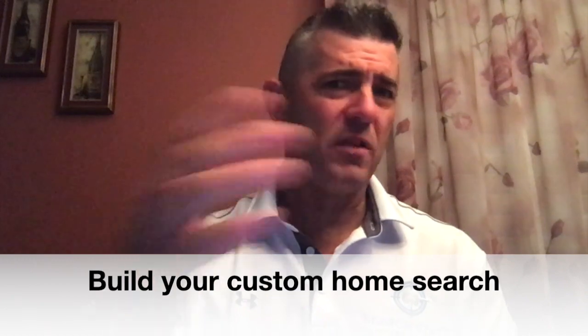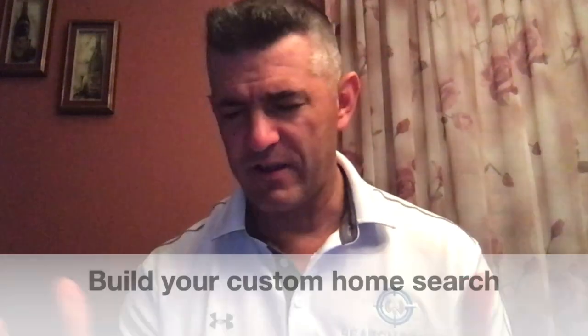Number three: we go out and build your custom home search. With all the information we've gathered from our conversations, we take that and plug it into our computers, and those algorithms come up with some of the best properties that fit exactly what you're looking for.